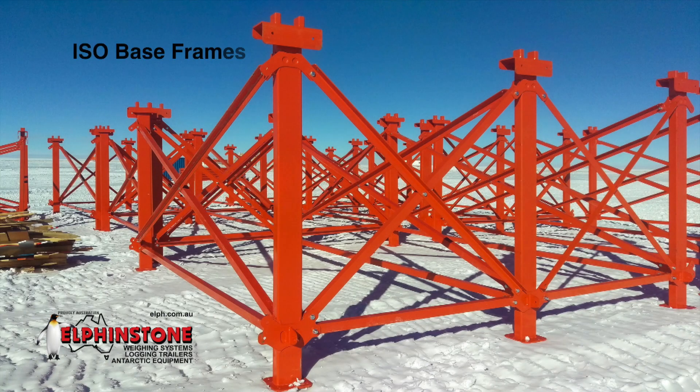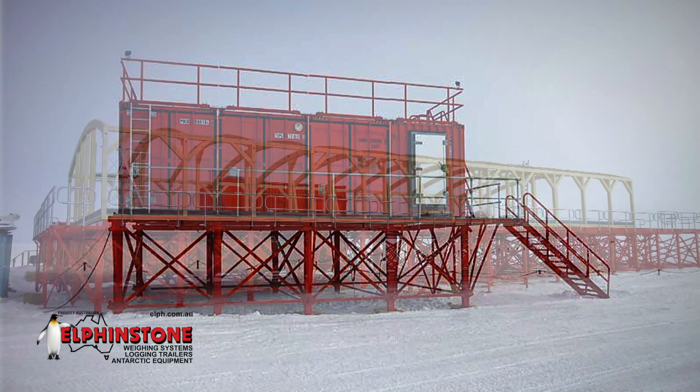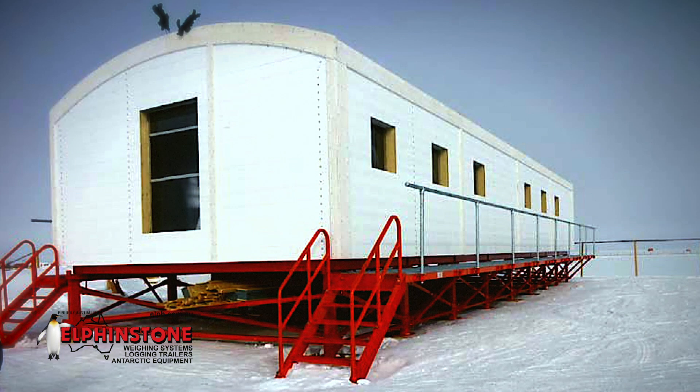ISO baseframes are built with standard ISO 20-foot container location points and typically used as storage or to provide a sturdy raised base to construct buildings. These modular units are supplied in knock-down form to ease shipping. They are easily assembled in the field with bolt-together components, and additional ISO baseframes can be added in either direction with frame heights of either 1,200mm or 2,600mm.